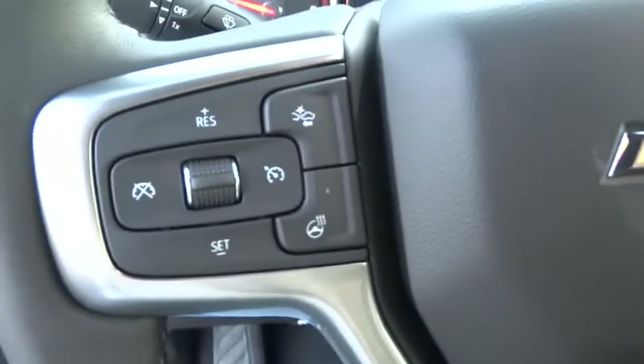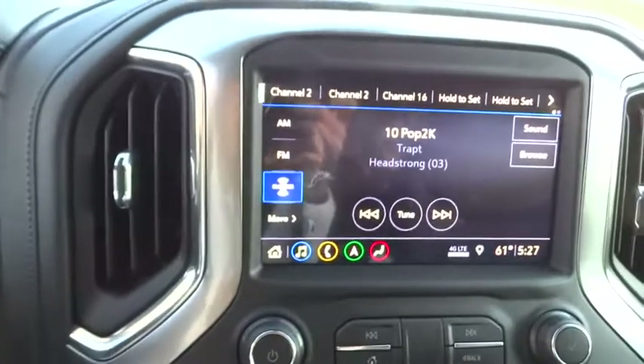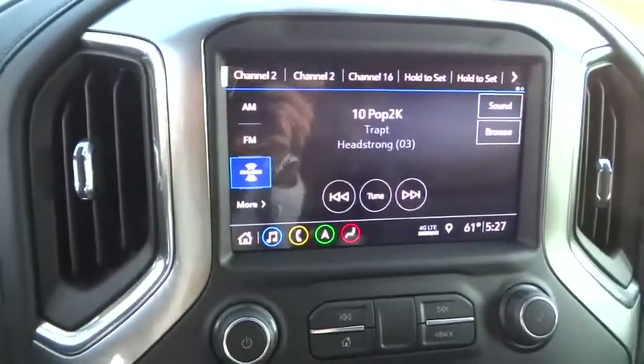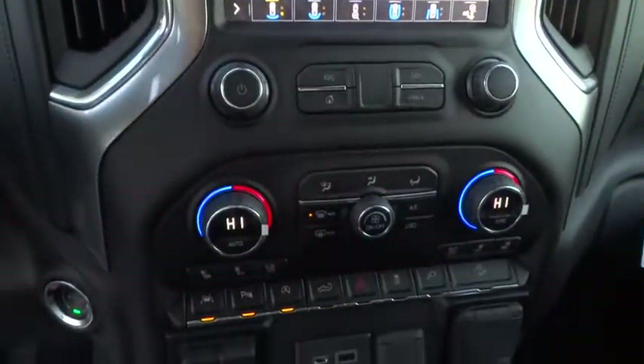Adjustable steering wheel, power steering, aluminum wheels, floor mats, four-wheel disc brakes, auto dimming rear view mirror, keyless start, four-wheel drive. This vehicle offers reliability and good looks at a great price. So come in and take a test drive today.